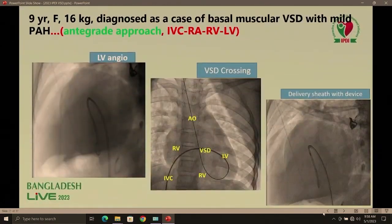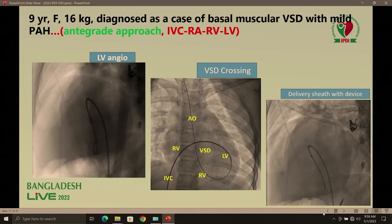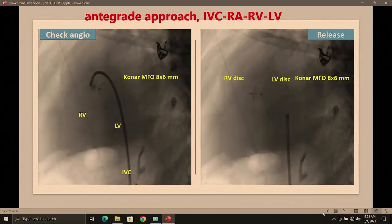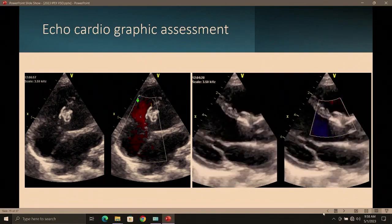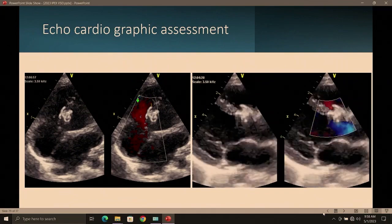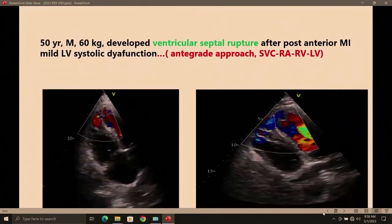Next, antegrade approach entering through IVC to right atrium to right ventricle then LV. The VSD was seen through LV angiography. We crossed the VSD and used the KonaMFO 8×6 device, deploying it when we confirmed it was secured and away from the aortic and tricuspid valves. Echocardiography is very important — we check before delivery, after delivery, and on follow-up: how far it is from the aortic valve, whether aortic regurgitation is developing, and whether there is any newly developed tricuspid regurgitation.